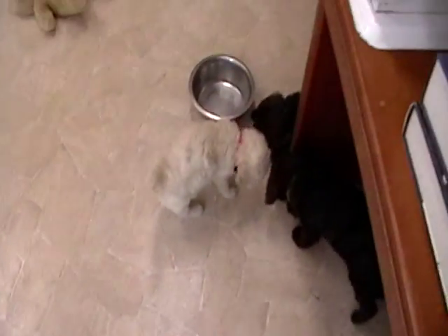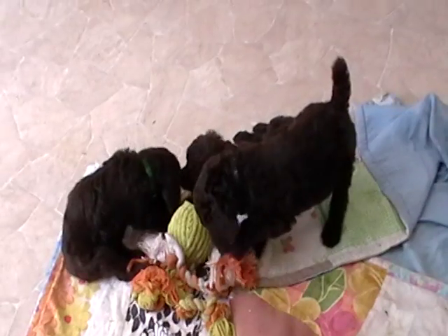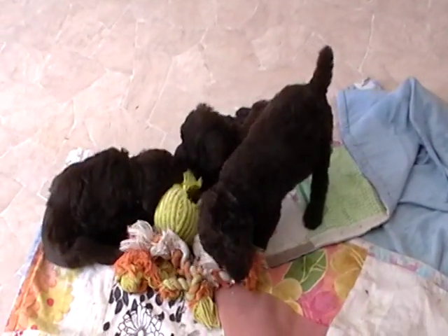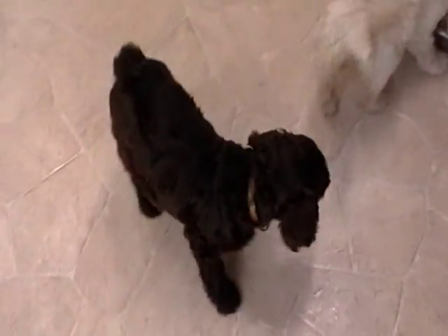I do have a few other litters. So if you want to check out my website, Rosie Canine Farm — R-O-Z-E-Y-K, the number nine farm dot com — I'll give you some more information on what we have available. Otherwise you can give us a call at 616-892-1993 and we'd love to give you some more information.